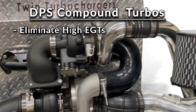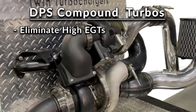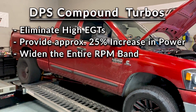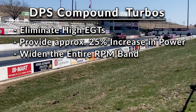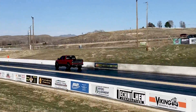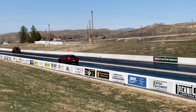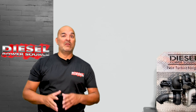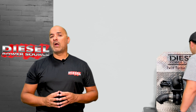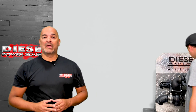Our compounds will not only eliminate your high EGT issues, but they will also provide you with a 25% increase in power and widen the entire RPM band, meaning quicker spool up and a larger top end. You'll love driving your truck again without the fear of blowing up your engine. We hear it time and time again — people wish they would have gotten compounds earlier. Once you go compounds, you'll never go back.